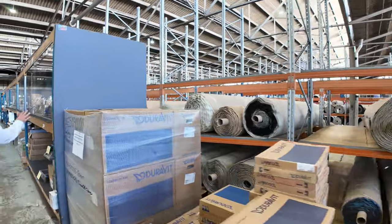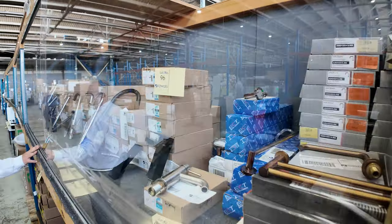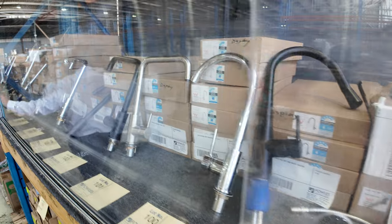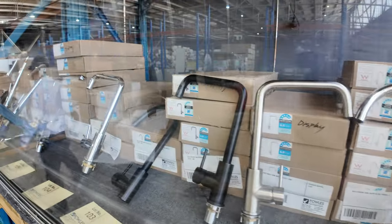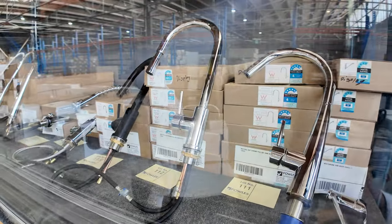Okay, more tapware down this end. We've got a bit of the higher end tapware — bit of the Frankie and a few other brands. We've got black, some chrome, and I think some brass and copper as well. Really good buying on all that tapware. Some really good kitchen mixer taps there.